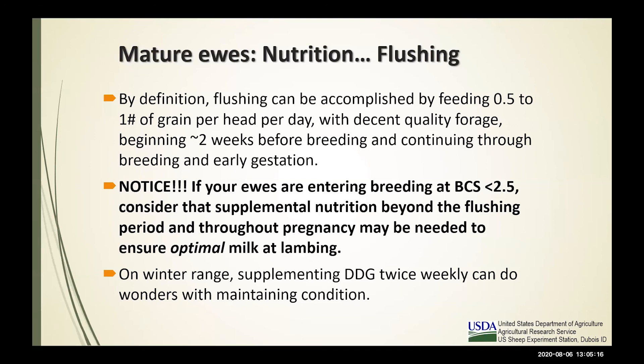Just a note for range producers: on winter range, to maintain body condition, supplementing dried distillers grains (DDG) just twice weekly at an equivalent rate of a quarter pound per day works well. For example, choose a Monday and Thursday — feeding three days' worth and then four days' worth respectively. This decreases labor. For native range users where protein content of the grass is relatively low, you can gain quite a bit of advantage through DDG to increase protein and digestibility of those forages. Even in pelleted form, when you're only feeding the equivalent of a quarter pound per day, it's very affordable and pays off well in maintaining body condition on harsh winter range.